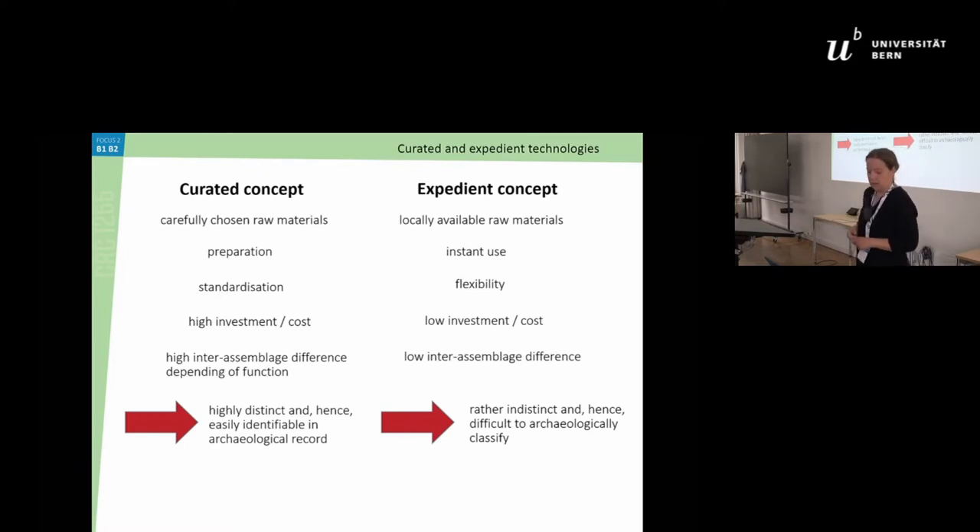Basically what the curated concept says is that there is this idea of taking care of your gear and your material — preparing how to work with it. For example, you look for specific raw materials and collect them first. When knapping your lithics, you do preparation so the outcome is as you wish. This also means a certain standardization of how you prepare your material, but also a very high investment and cost in keeping your gear in good shape.